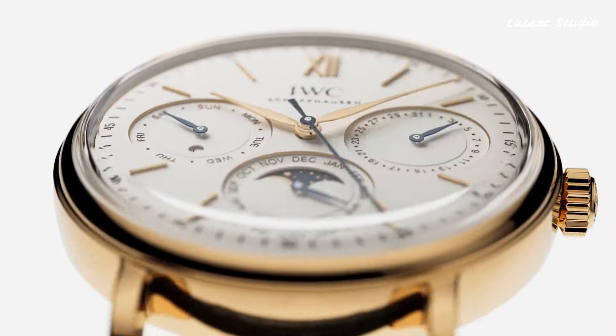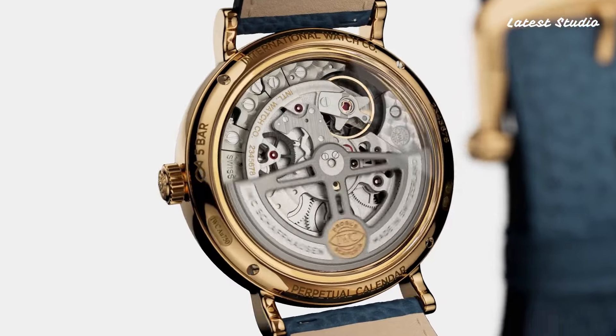To make a statement, I've included all the links to the featured IWC watches in the description.